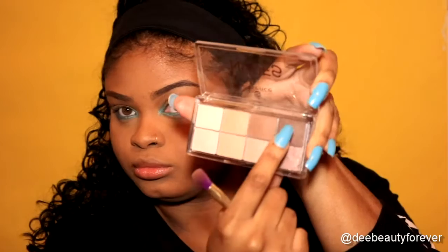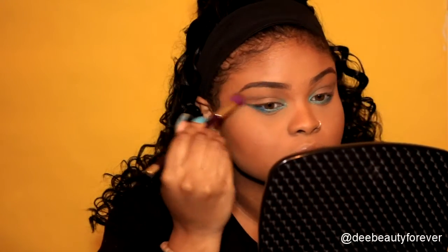I'm going in with my Essence palette one more time just to deepen that crease a bit, and then going in with the gold shade on my lid one more time just to brighten it up a little bit more.